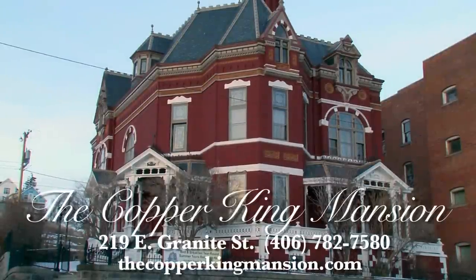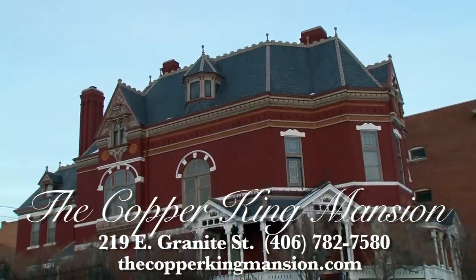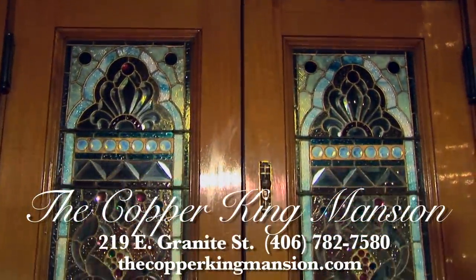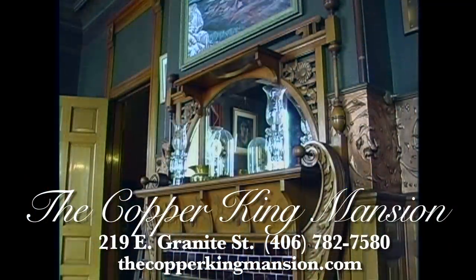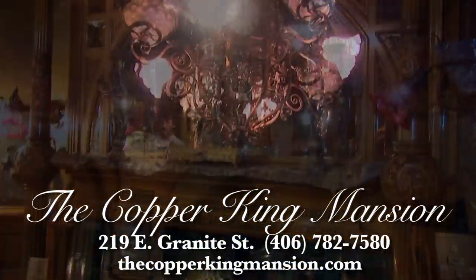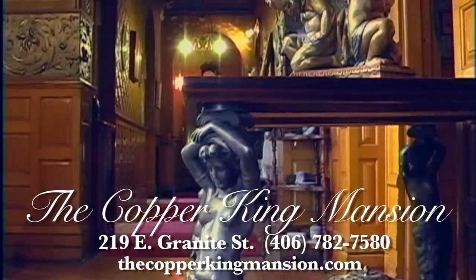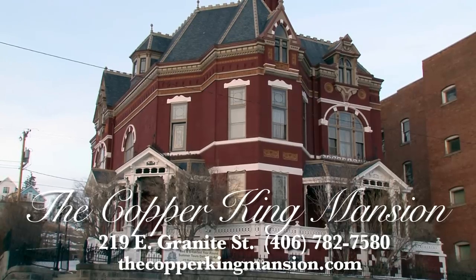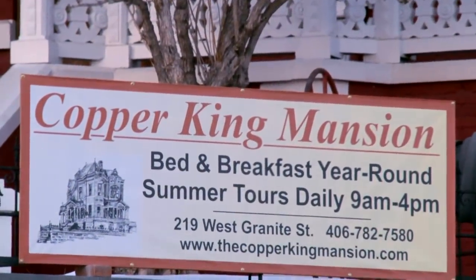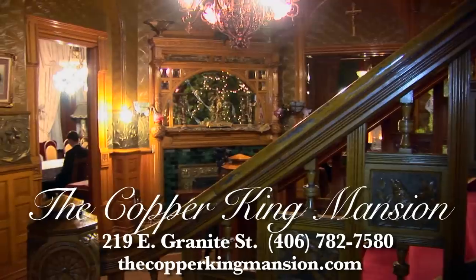Among the many places to see and stay in the uptown district of Butte is the famous Copper King Mansion at 219 Granite Street. It was built between 1884 and 1888 during the Gilded Age by one of the wealthiest men in America, the Butte Copper King, William A. Clark. This home is one of the finest examples of Victorian turn-of-the-century opulence and architecture. The beautiful Copper King Mansion offers guided tours and operates as a bed and breakfast, lending its fabulous historical suites to travelers year-round.